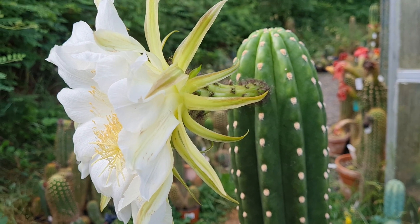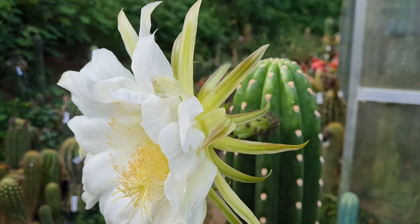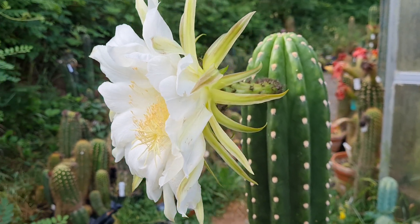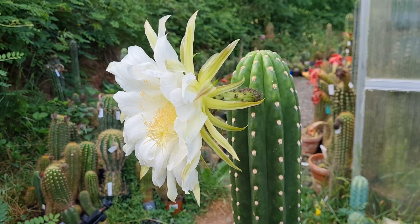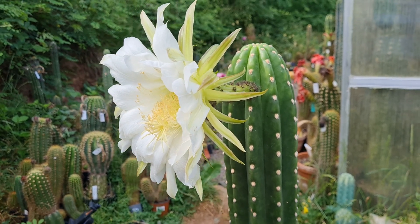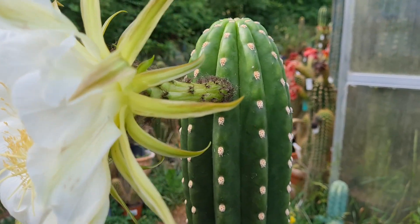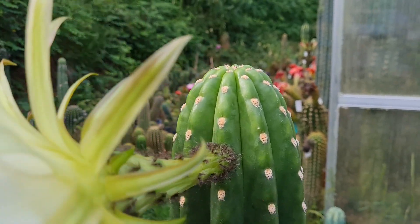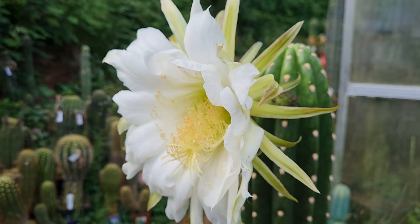Tarmensis looks like that — very spiny — but this is supposed to be a botanical species. I've been trying to identify this thing for years. I know there are some hybrids in Australia, for example, that look like this, but they have no identification either. They are like false Peruvianus stuff like that, and clearly this has nothing to do with Peruvianus.